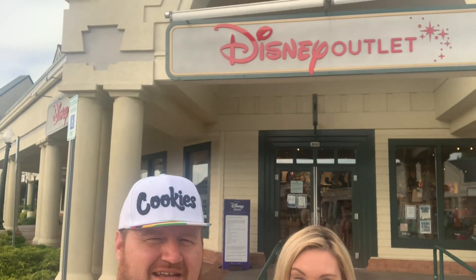Hi everyone, it's me Keegan, and me Jason, and Brittany, and Eric, and you're watching the Smoking Mountain Family. Today we're again at Tanger Outlet, and we're at the Disney Outlet, so we're going to go in here, take y'all around, show you what they have — so let's get it.